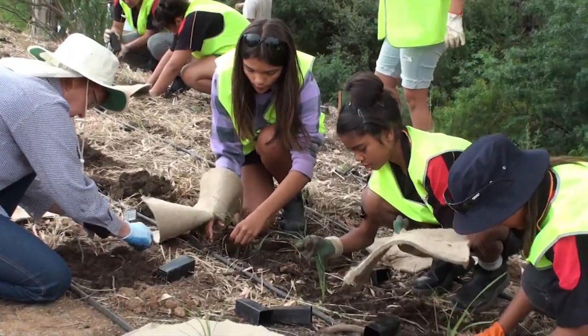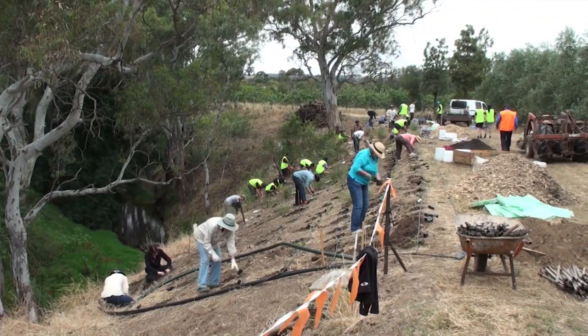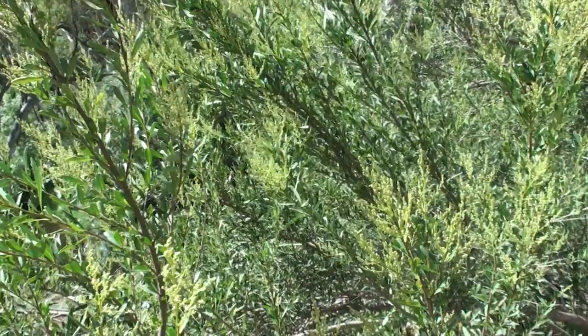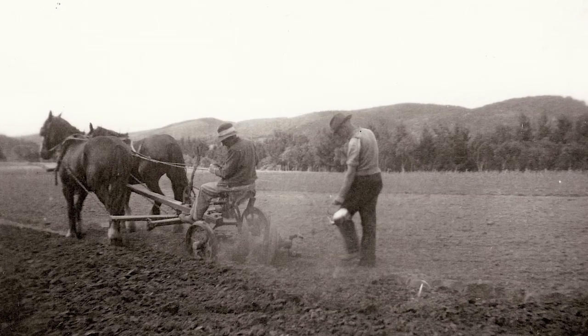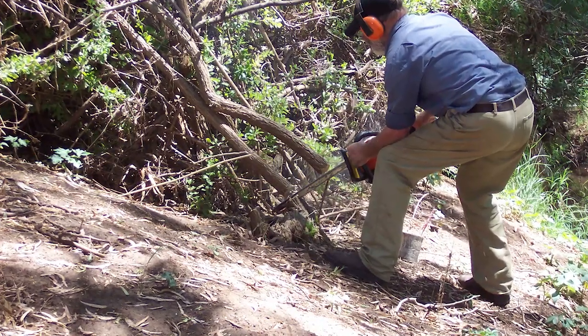It shows how a small group of landholders decided to repair their stretch of the Gawla River, returning it from the rabbit-infested thicket of boxthorn and prickly pear to the diverse, beautiful and productive indigenous ecosystem that existed for thousands of years before European settlement.